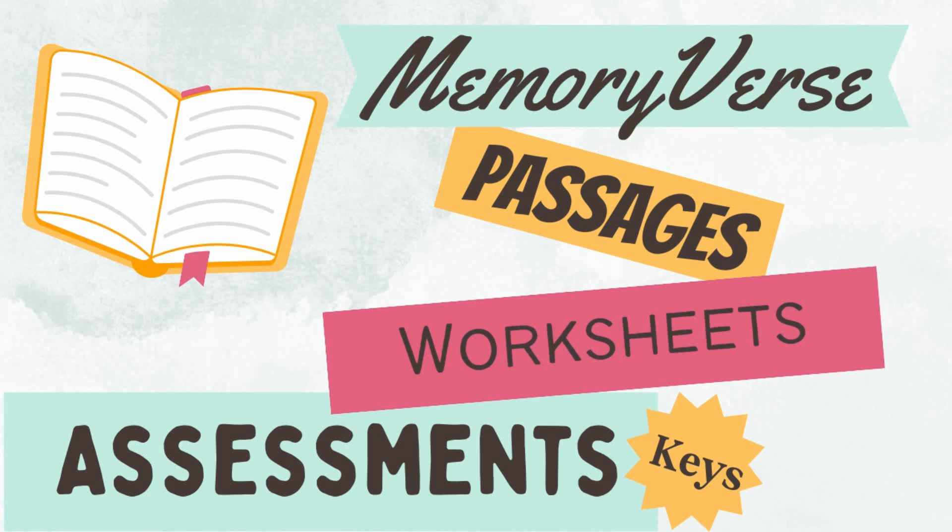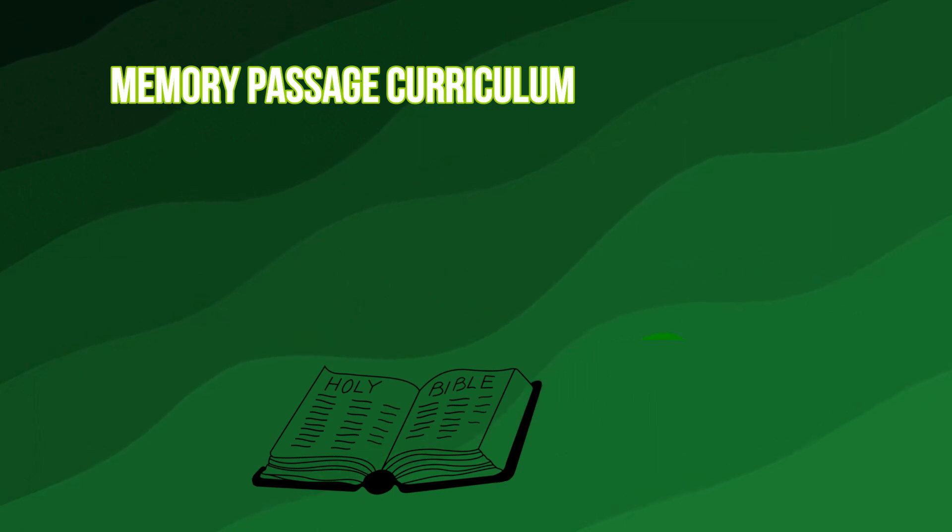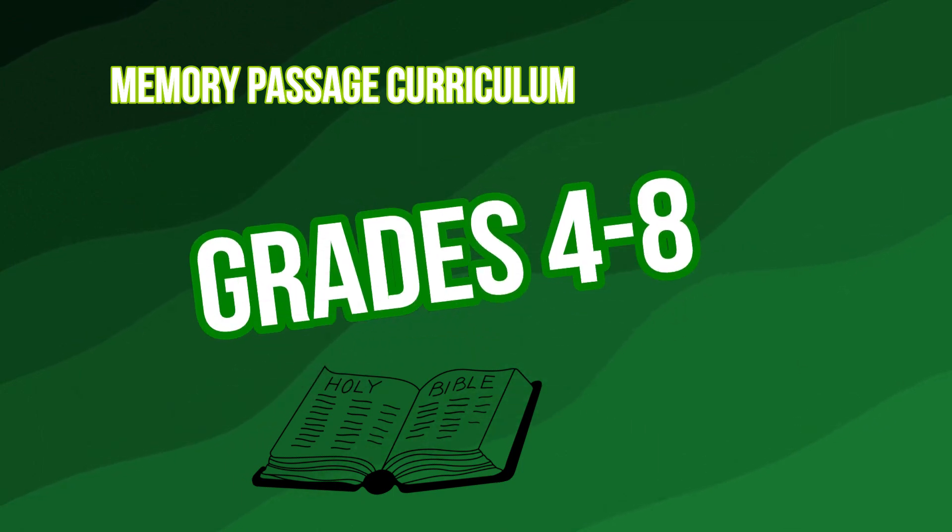This 110-page Bible Memory passage curriculum is geared for older elementary and middle school students who are ready to memorize larger portions of scripture.